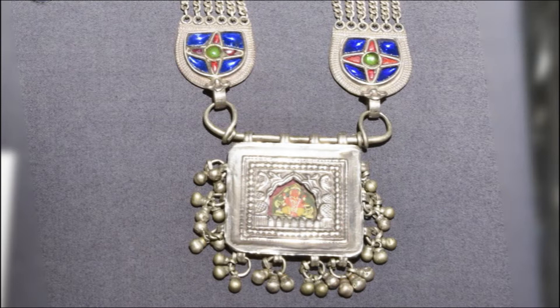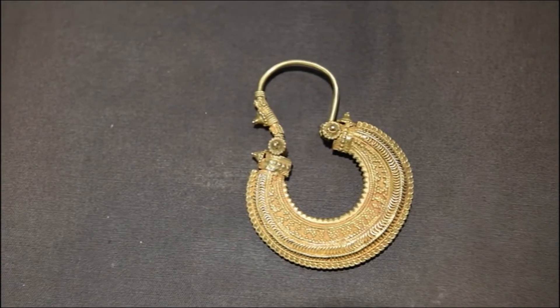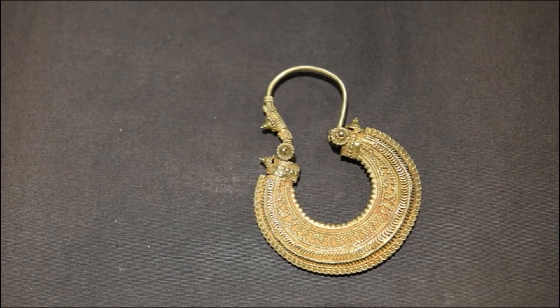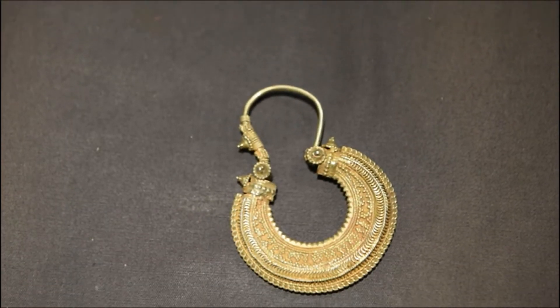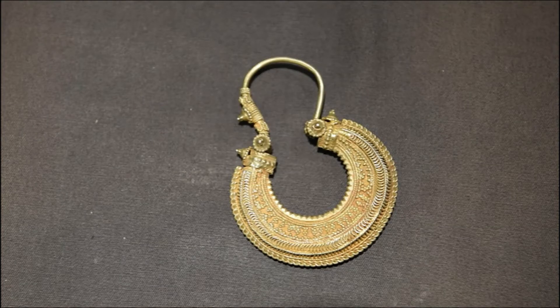This is a hoop earring — the fine granulation work and part-gilding make these hoop earrings a treasured possession of well-to-do women in Kutch, Gujarat.